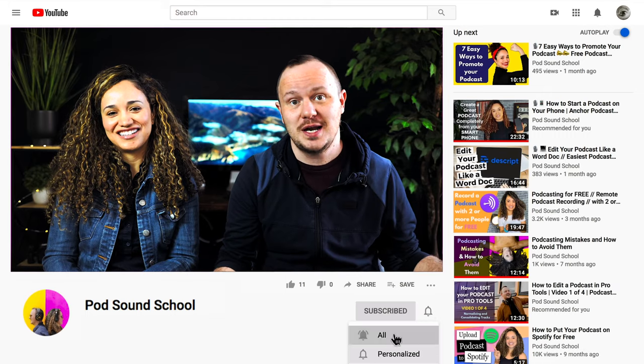Hello and welcome to The Pod Sound School. I'm Veronica and I'm Studio Steve. Here on our channel, we post videos every week about podcasting, video production, and social media tips and tricks. So if that's something that you can vibe on, subscribe to our channel.